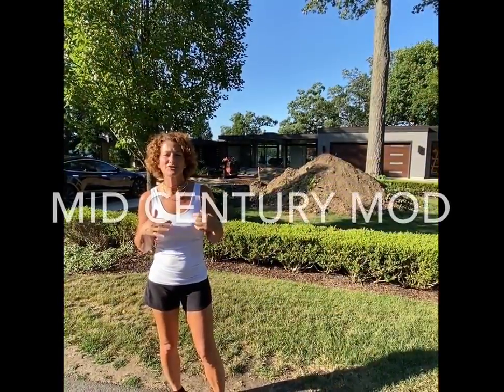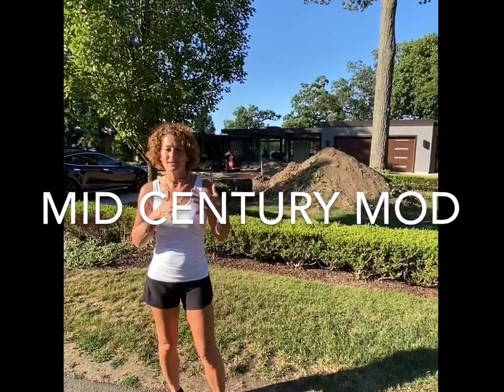This beauty — mid-century modern. Flat roof. It's being renovated right now to make it modern, but mid-century mod really just refers to being built in the mid-century, 1950s or 60s.